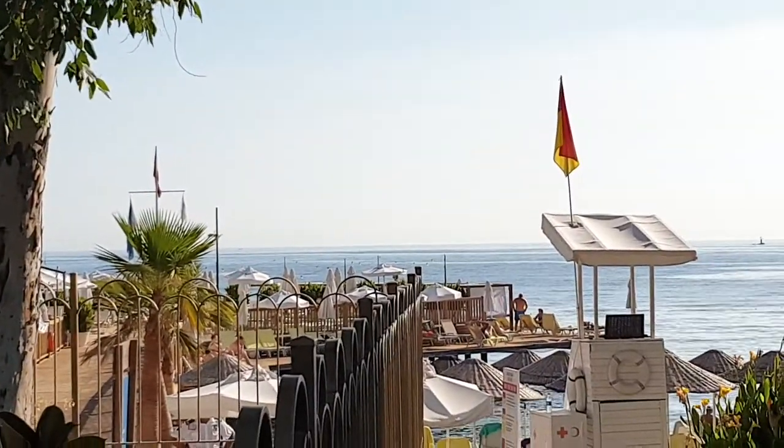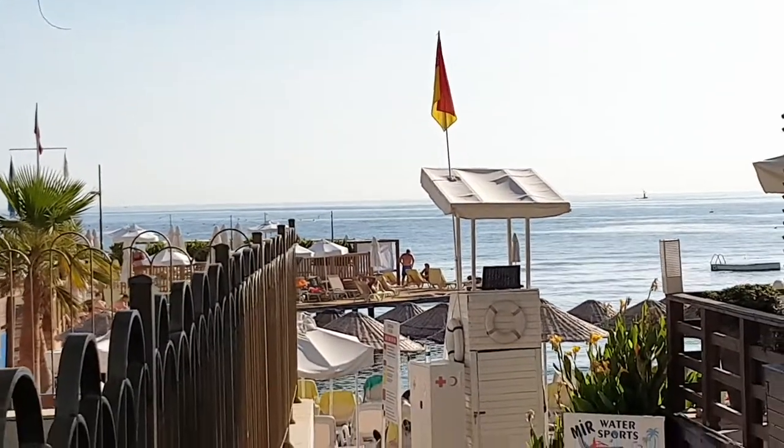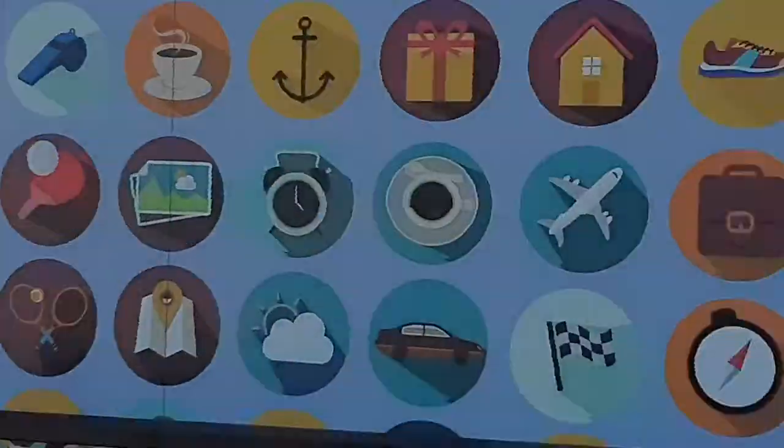This is the pier with cabanas around the outside edge which are 50 euros a day to rent, and you've got all your food and drink brought to you — and obviously the beach. And that should about do you, I think. Enjoy.